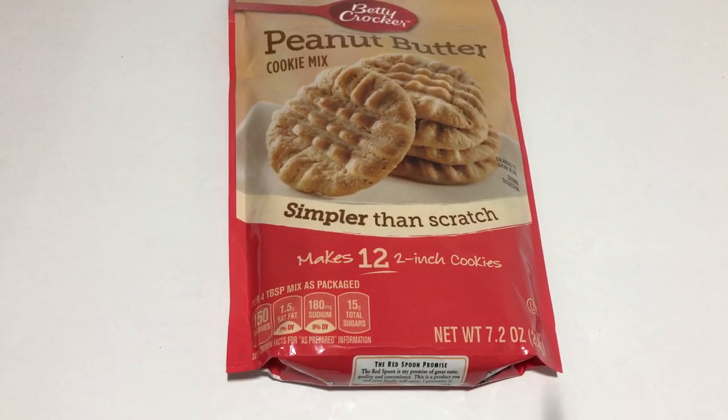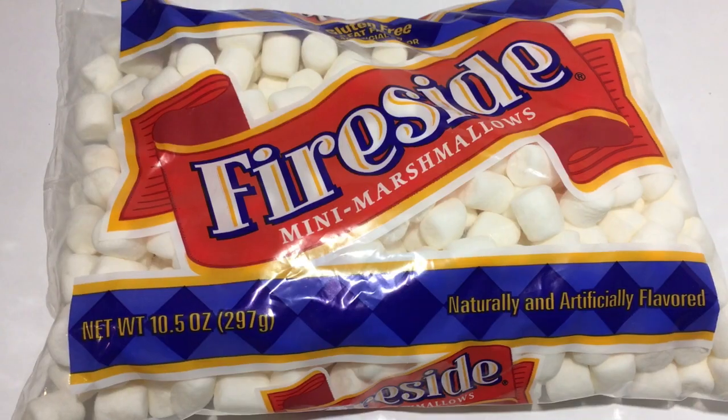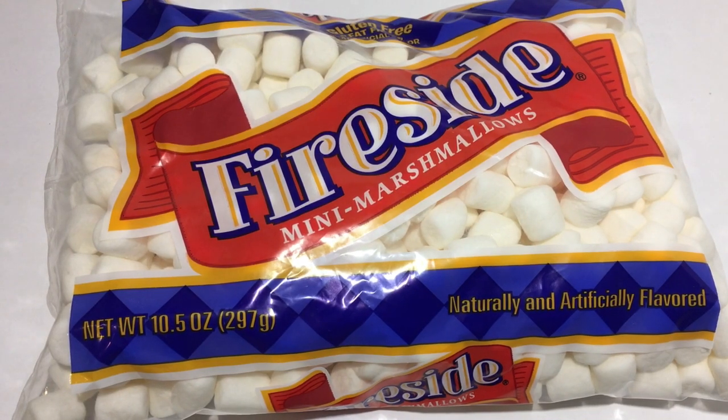I got a bag of the Fireside Mini Marshmallows in the 10.5 ounce, and I did get these to put on some sweet potato soufflé for Thanksgiving.